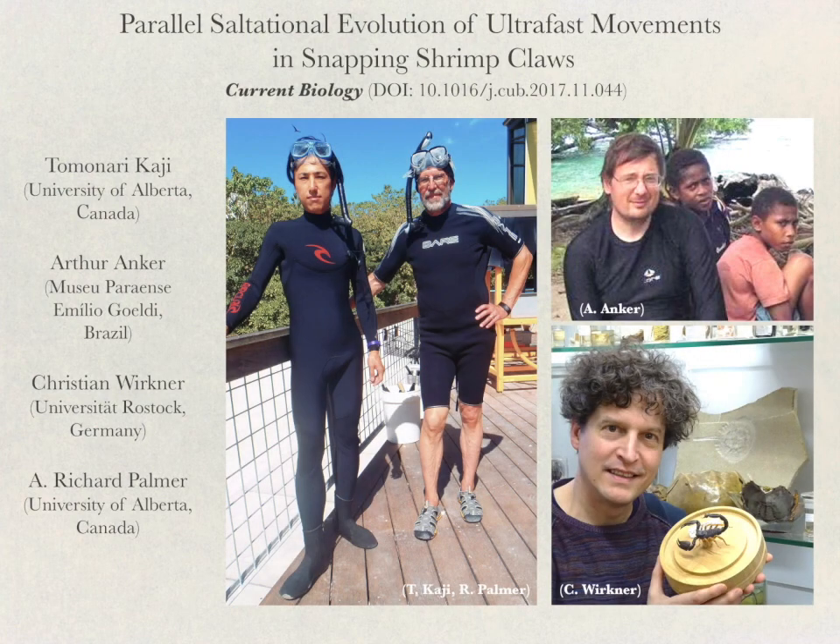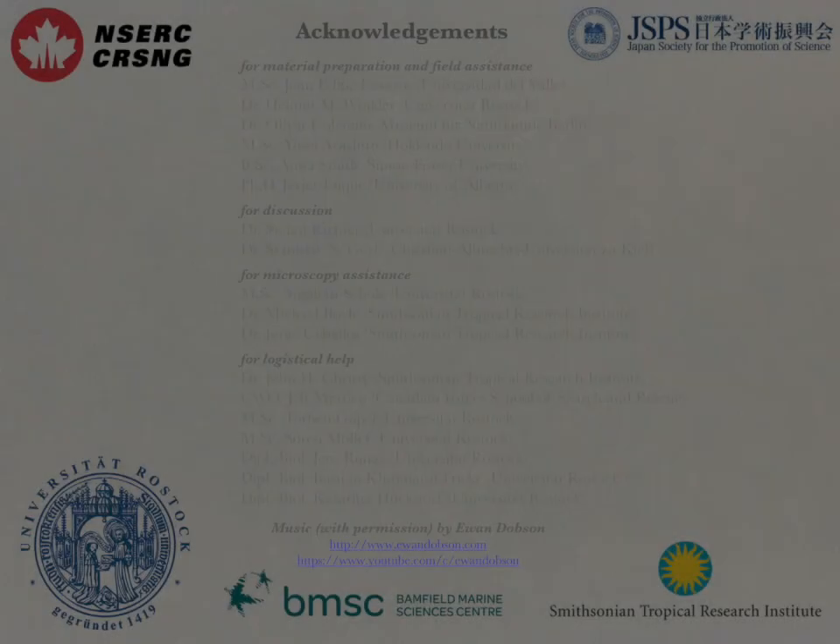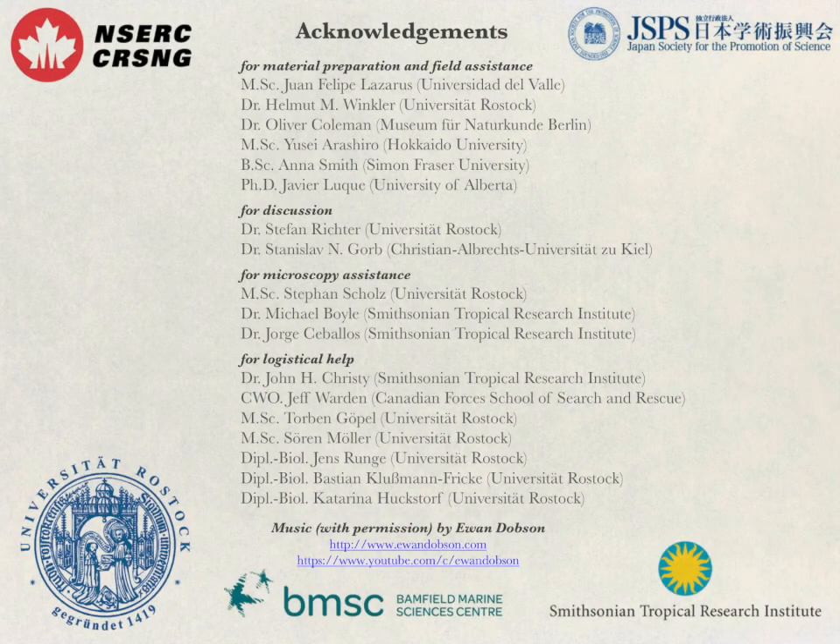If you would like to read more about this study, see detailed results and more spectacular images of shrimp claws in our Current Biology paper. We'd like to thank the many people and organizations who helped us with various parts of this study, and we are particularly grateful for funding from the Natural Sciences and Engineering Research Council of Canada and the Japan Society for the Promotion of Science.